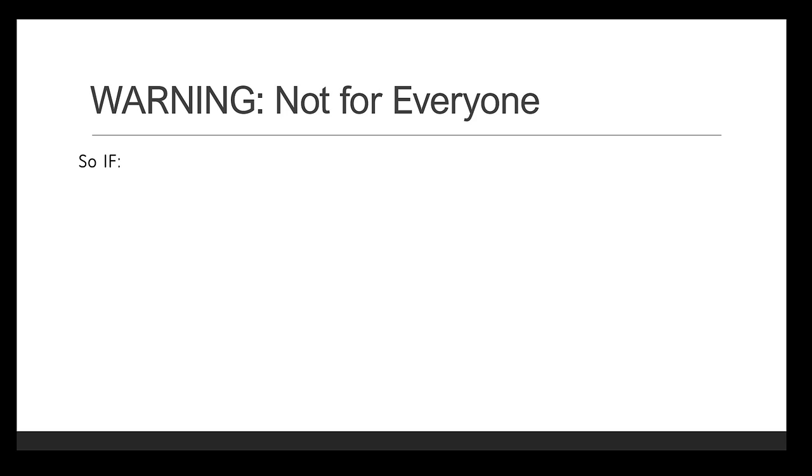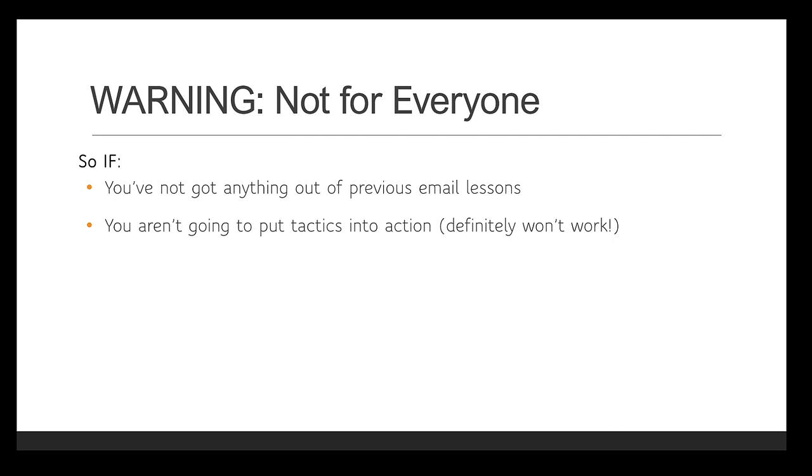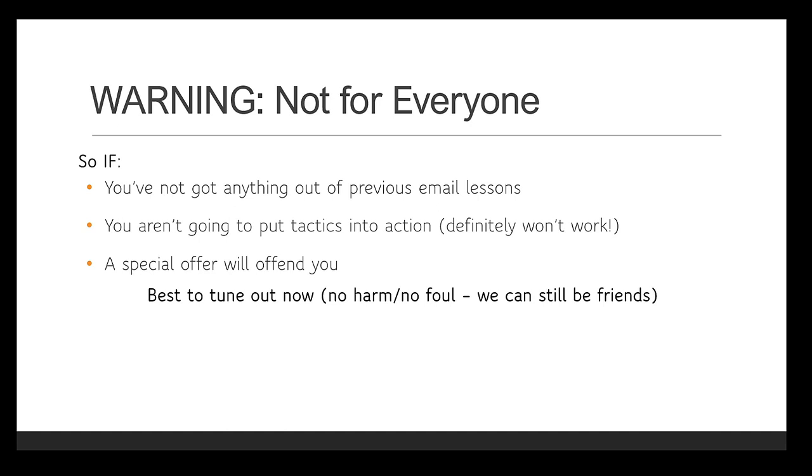First of all, a warning — this isn't going to be for everybody. If you haven't got anything useful out of the previous email lessons or the Five Pillars of Nymphing webinar, and if you aren't going to put these tactics into action, then there's no way this can be useful to you. And if a fishing business making an offer to you is in any way offensive, then this seminar isn't for you either — best to tune out now. No harm, no foul. We can still be friends.